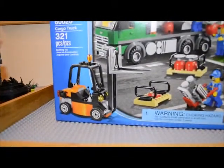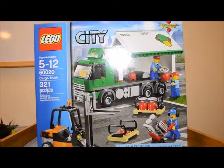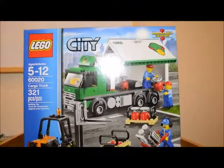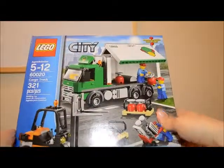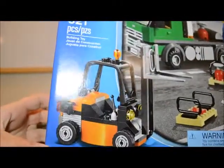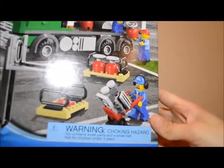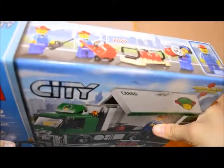The one big set that I do have is this one right here. This is the Lego City Cargo Truck, set number 60020. It has 321 pieces, and Kmart had it on sale for $25, so I did pick that one up. It's got both a forklift and the larger cargo truck. It also has some pallets, a dolly, a little engine, and some gas tanks for you to haul around.